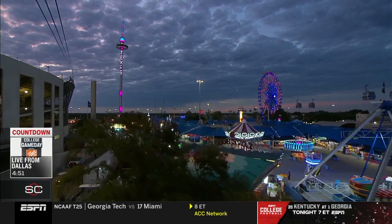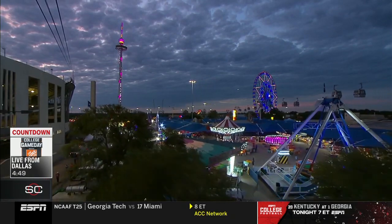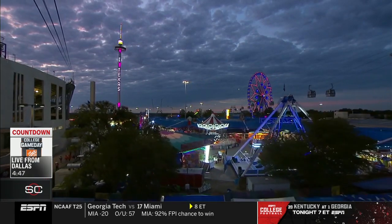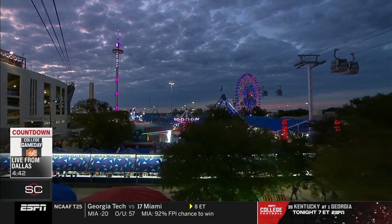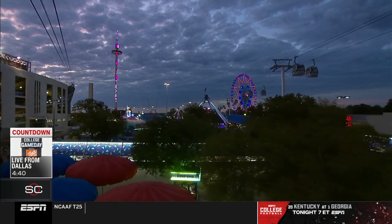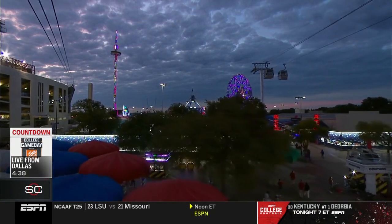Game Day knows the way to the Cotton Bowl for this matchup today, marking the eighth time the show has featured the Red River Rivalry. Last year, you could say Texas covered quite safely — 49-0. It was the biggest beatdown for Boomer Sooner in the history of this matchup.